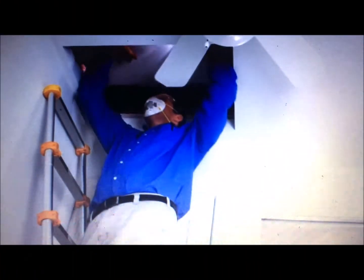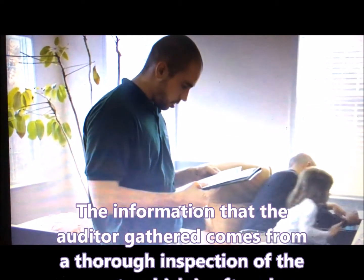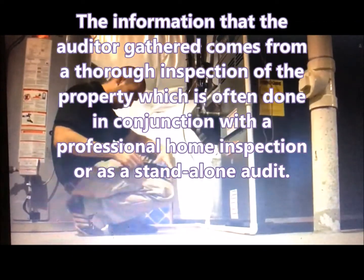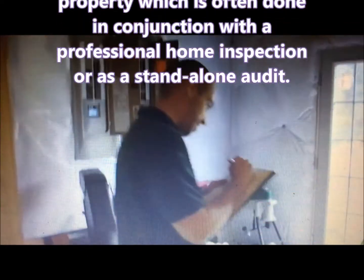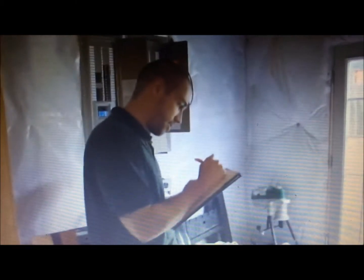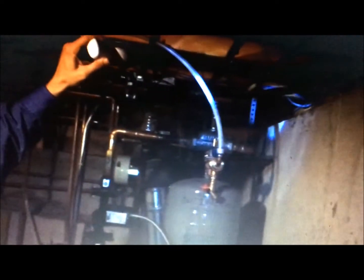The information that the auditor gathers comes from a thorough inspection of the property, which is often done in conjunction with a professional home inspection or as a standalone audit. That data is then carefully analyzed and put into a comprehensive yet simple-to-read report. The client can then use the resulting report, which serves as a checklist, to have a professional contractor make the necessary changes to increase the level of energy efficiency in a home.